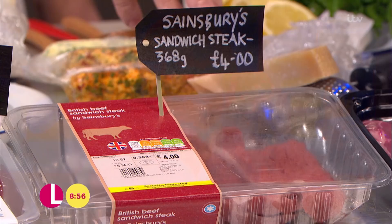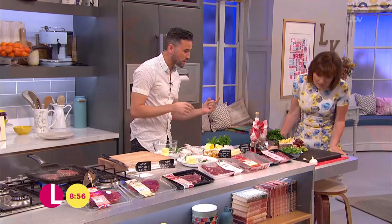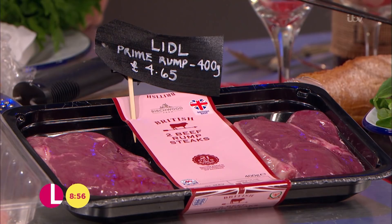If you're looking at slightly different cuts it's going to be a little bit cheaper as well. Sandwich steak or minute steak, which is what I'm cooking with today — really really thinly sliced, a little goes a long way. This one's from Sainsbury's, 368 grams, about four pounds. And these from Lidl, 400 grams for £4.85 — that is easily going to feed a family of four.